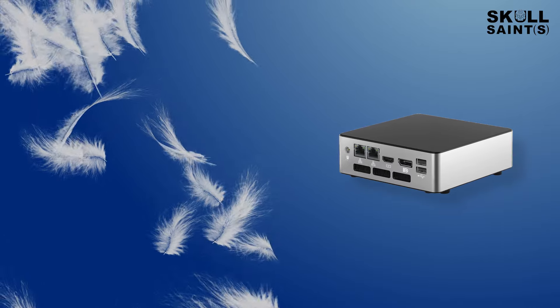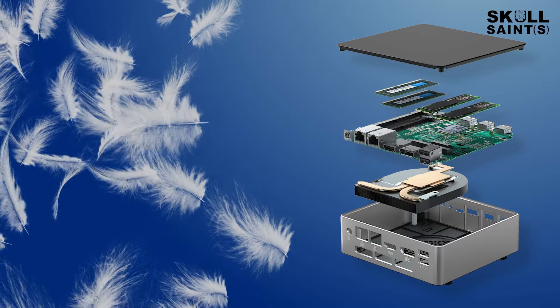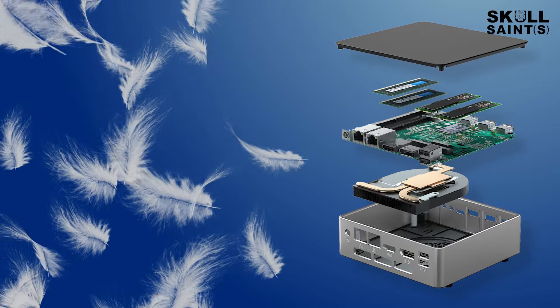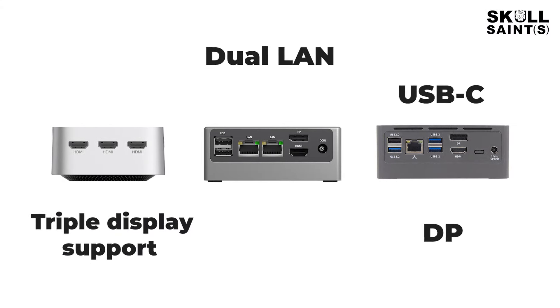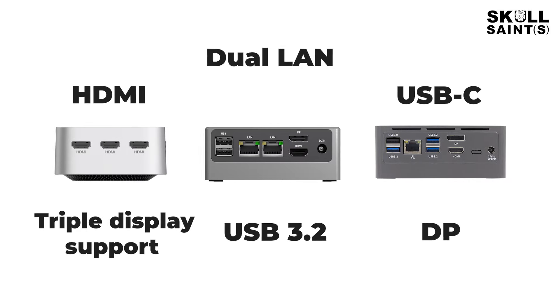These ultralight PCs starting at just 200 grams offer exceptional performance and affordability. Featuring cutting-edge connectivity with triple display support, dual LAN, USB-C, DP, HDMI and USB 3.2, they're versatile and convenient.